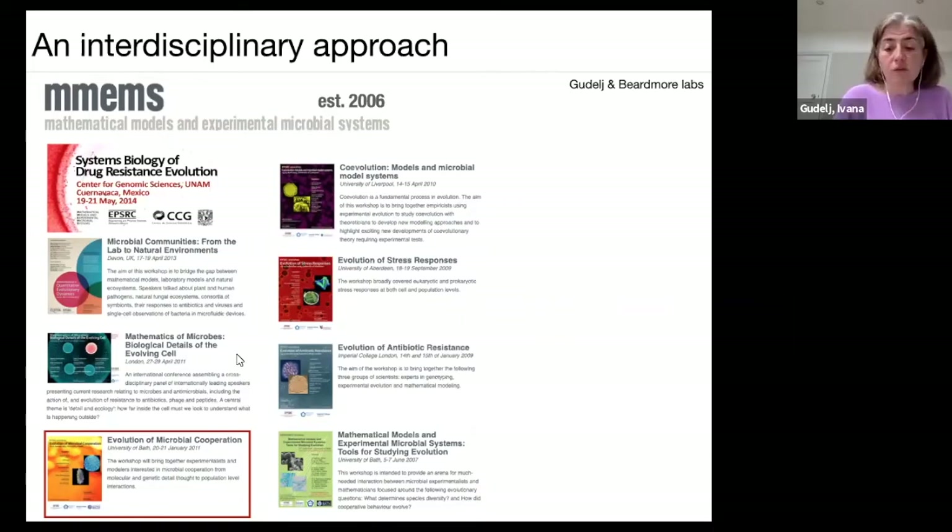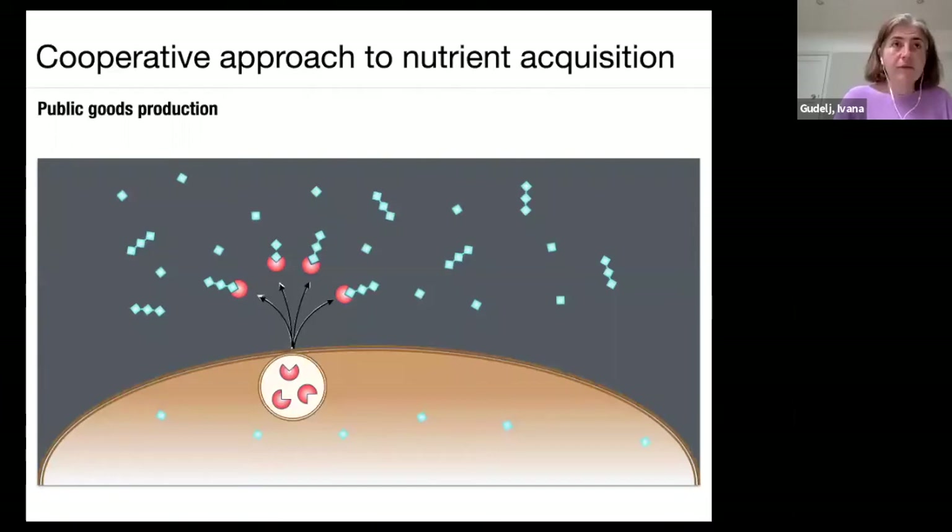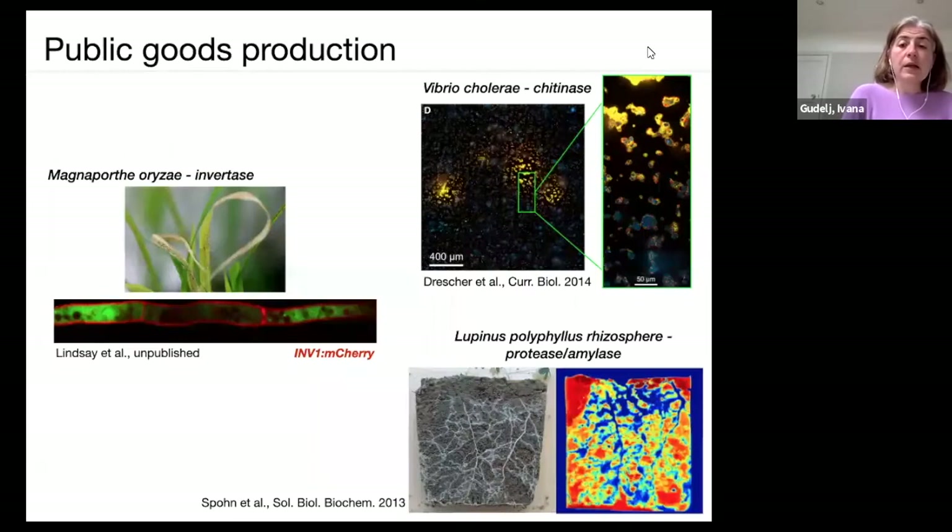What I'm interested in at the moment is a cooperative approach to nutrient acquisition. A common way that microbes feed is to secrete metabolic products into the environment, and those metabolic products are used to capture and break down nutrients. These are called public goods because they benefit everyone in the environment — so public good production is really widespread in nature.